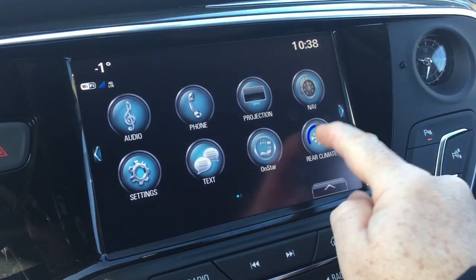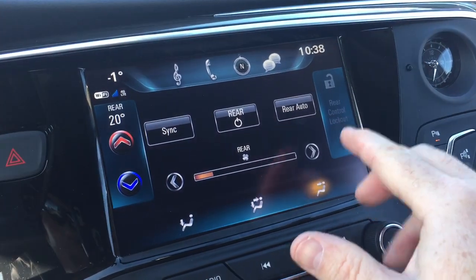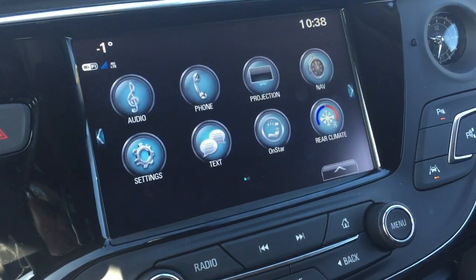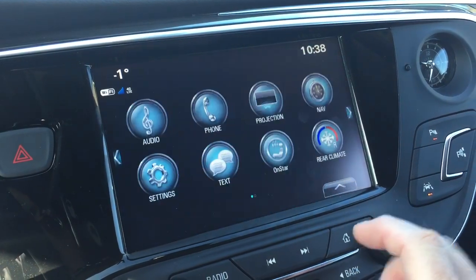We also have tri-zone climate control. Right there you can take control of the temperature in the second row — you can lock out the passengers or allow them to select their own temperature, whatever you think is best. And right here you can pair your devices up and use it for calling and for stored media.